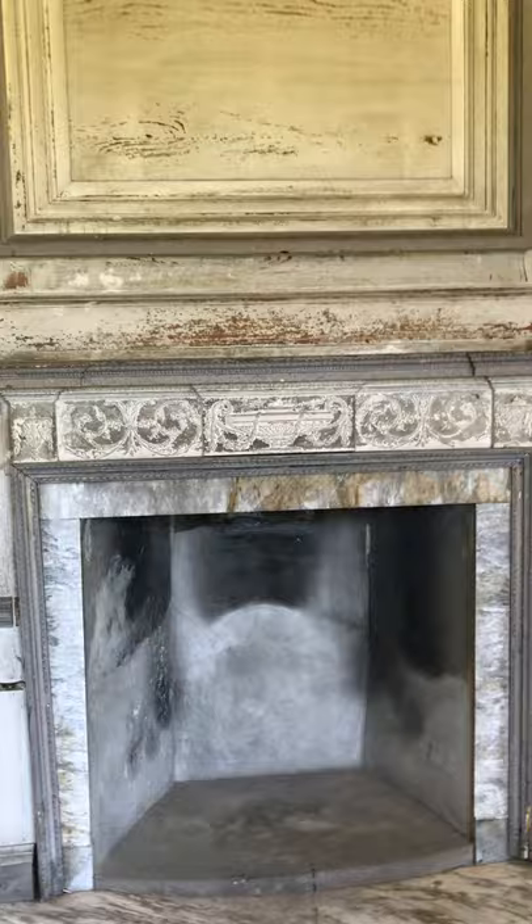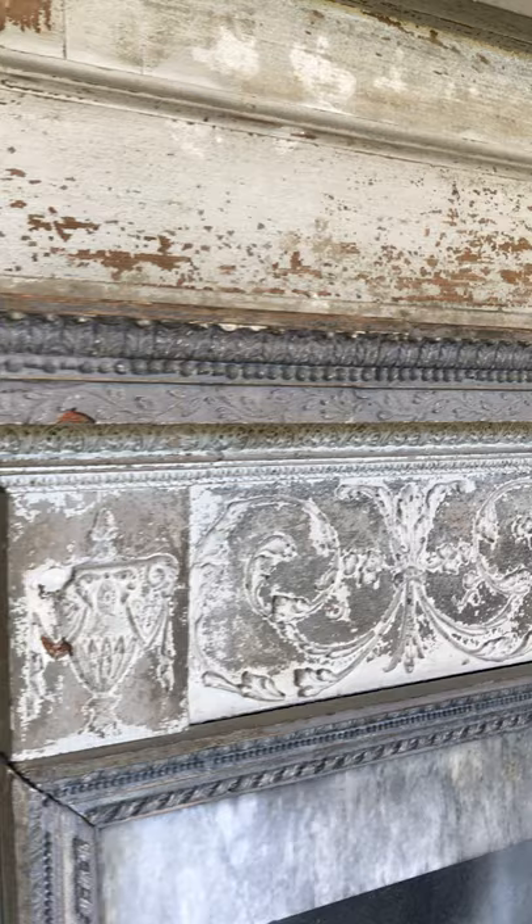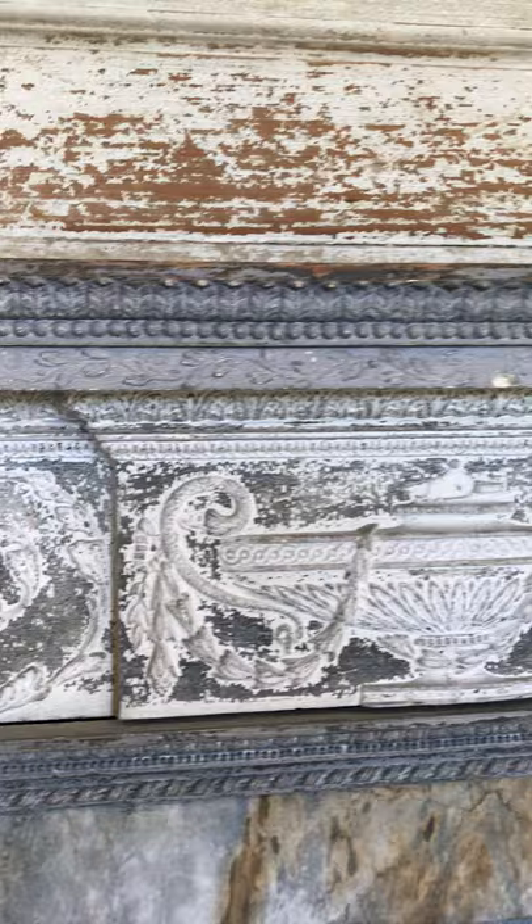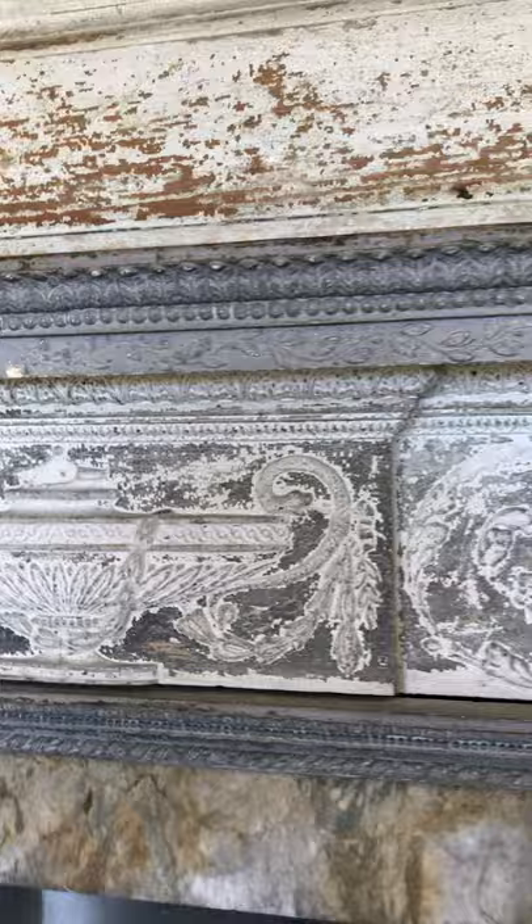This mantle is actually neoclassical in design, and you can see some changes. I'm going to have to get in here pretty close for you to see some of these details — they're much smaller, much more subtle, very Greco-Roman in its design. That's what neoclassical is all about.